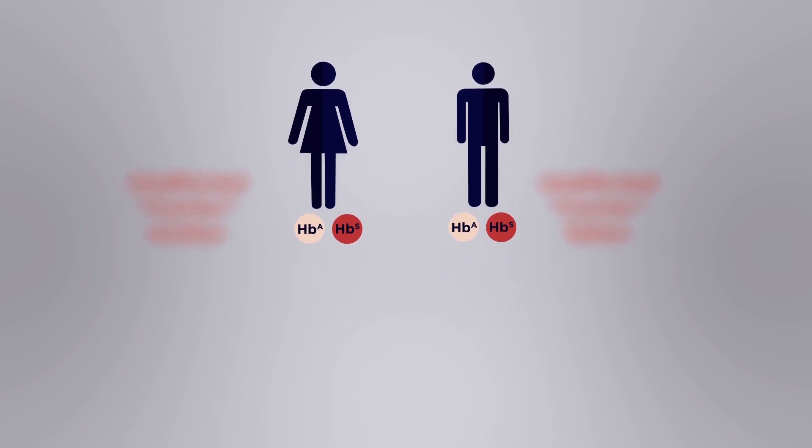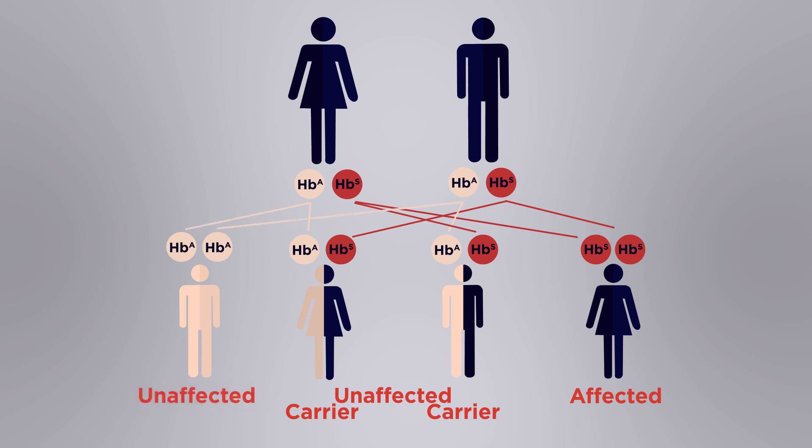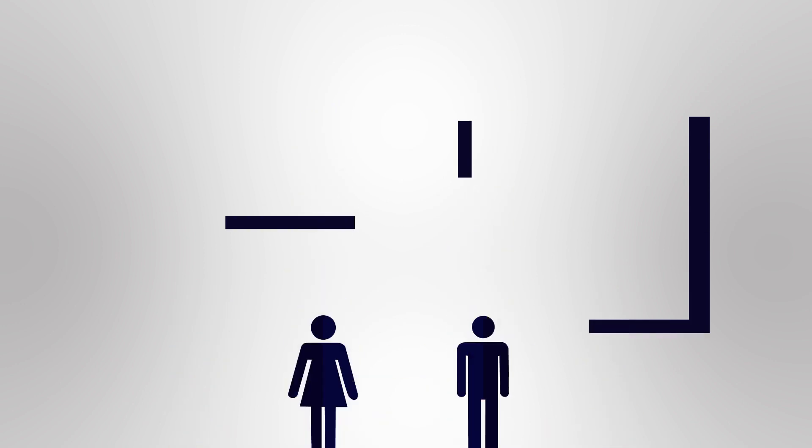If two sickle cell carrier parents have offspring, they can have children with the disorder, children who are also carriers, or children who are completely unaffected — which we can show in a Punnett square.